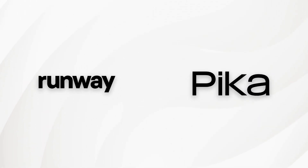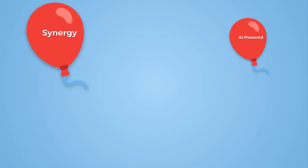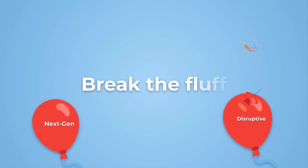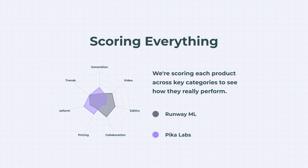Two heavyweight names in AI video creation, RunwayML and PicaLabs, go head-to-head. Which one really delivers? On the left, RunwayML — Hollywood-grade AI filmmaking for pros. On the right, PicaLabs — lightning-fast AI video for everyone. Let's skip the hype and get straight to the features that actually matter. We'll score each category, and in the end, you'll see exactly which platform comes out on top.